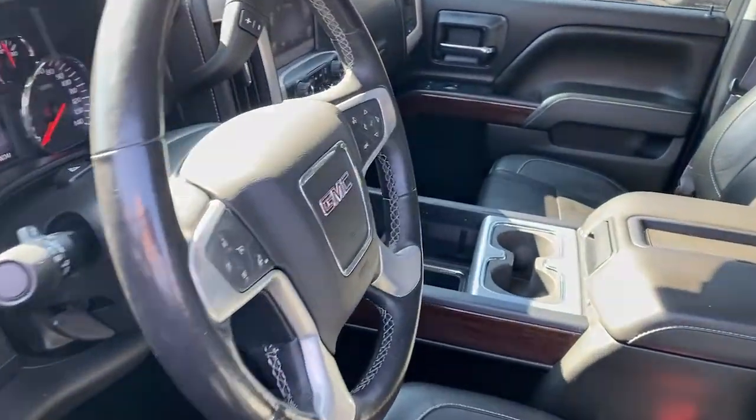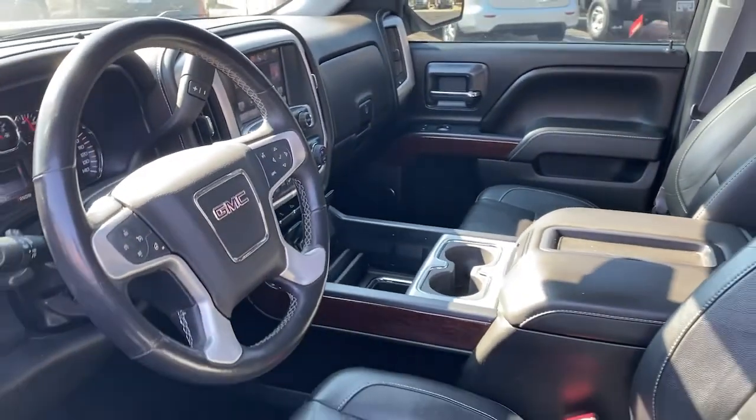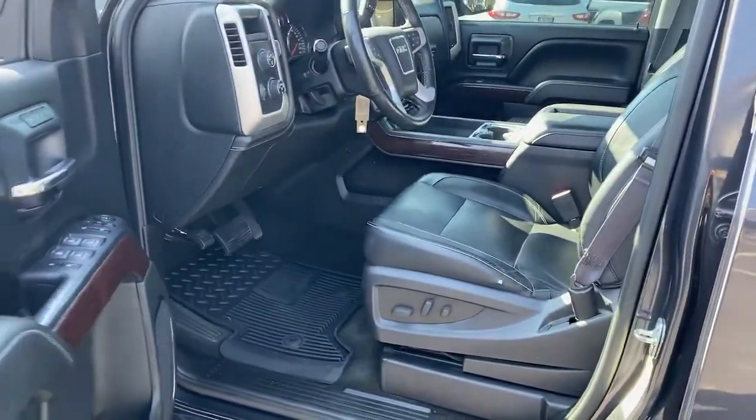The following are some of this vehicle's highlighted options: keyless entry, backup camera, power passenger seat, heated mirrors, fog lamps.